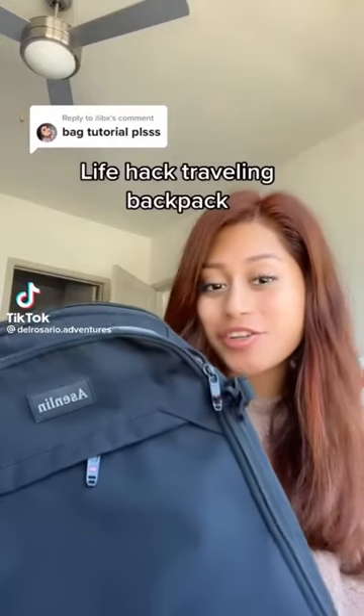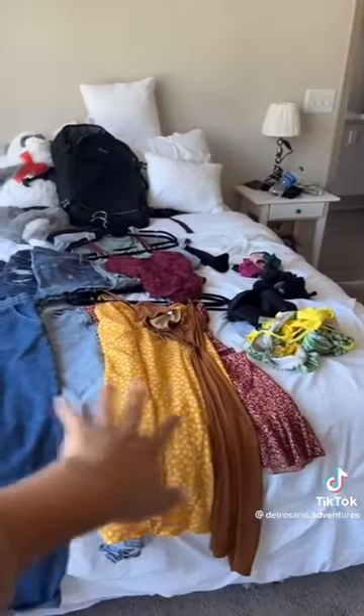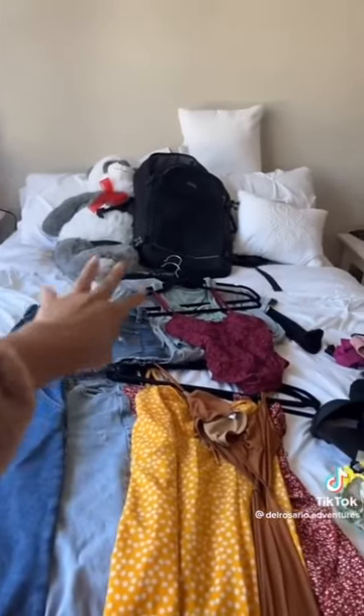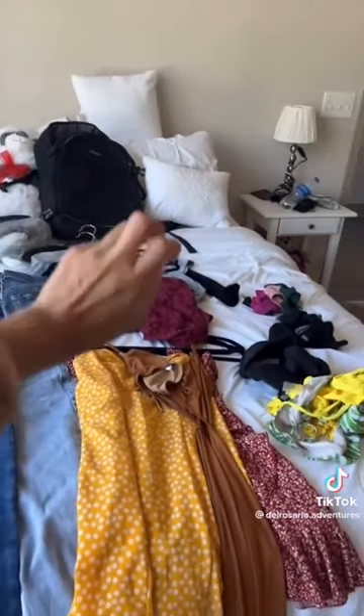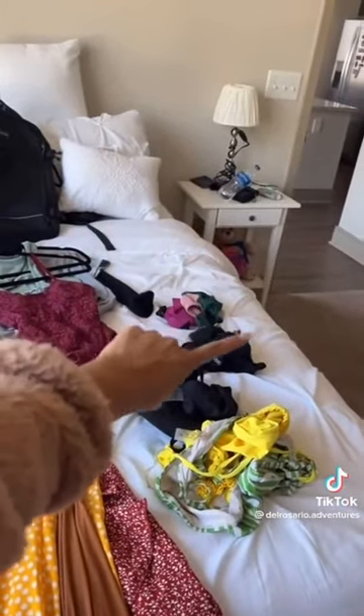So you guys want to see how much actually fits in this magic traveling life hack backpack? We're going to try to fit all of this, which I would say is good enough for like seven days: two jeans, three shorts, four shirts, three dresses, three bathing suits, undies, and socks. The packing cubes are crucial.